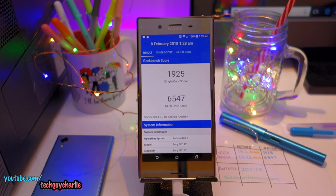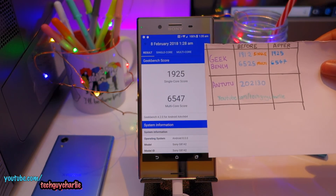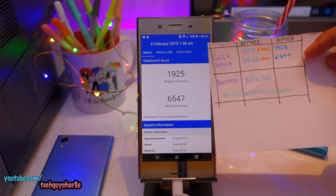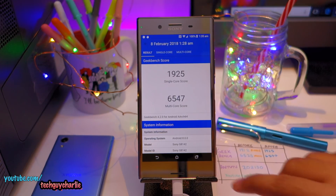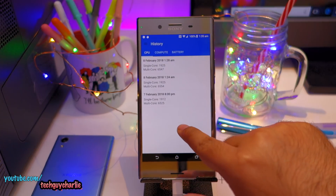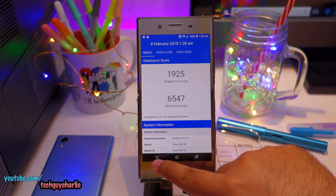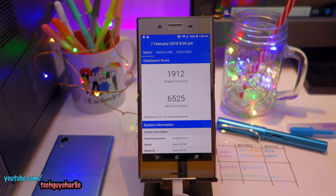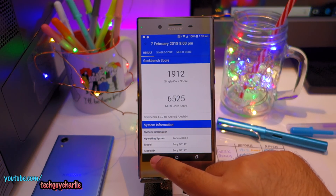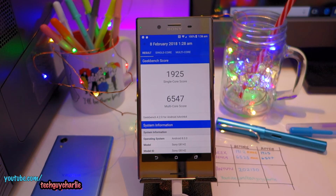I finished running Geekbench twice to make sure there was no error. The scores have actually increased slightly — before we were getting 1912 for single-core and now we're getting 1925, and 6525 for multi-core versus 6547 now. That's a slight increase, but it's likely a margin of error since I only ran the benchmark once before the patch. The scores are largely unchanged and I consider the difference a margin of error — so we don't lose any CPU performance, at least based on these Geekbench scores.